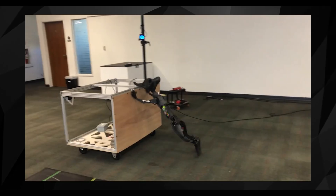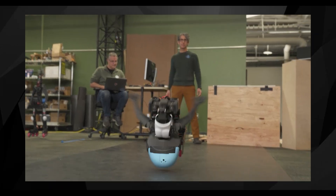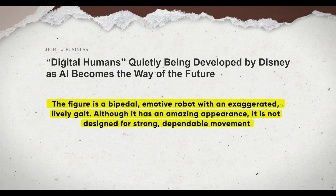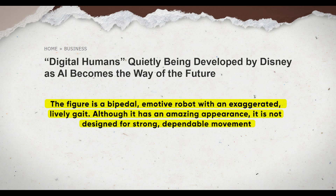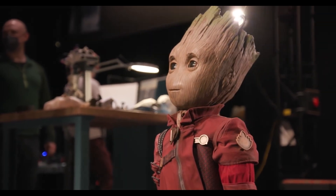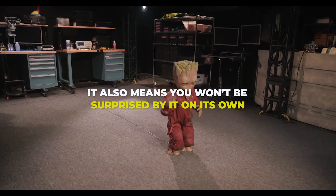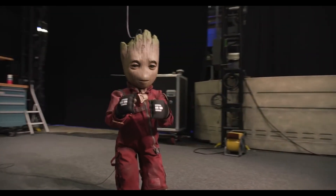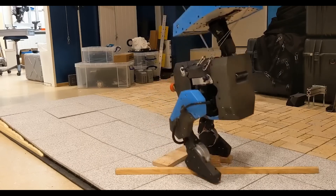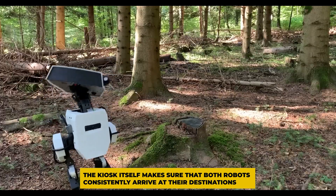Despite their extreme differences, the two robots can accomplish tasks as a single system that neither could accomplish on its own. Together, the character and the kiosk combine two radically dissimilar forms of motion to produce something greater than the sum of its parts. The figure is a bipedal, emotive robot with an exaggerated, lively gait — amazing in appearance, but not designed for strong, dependable movement. In contrast, the kiosk is a straightforward wheeled device with very predictable behavior, which increases reliability. Combining the two gives the best of both worlds: the character robot adds wild, unbridled energy as it bounces over and alongside the kiosk, while the kiosk ensures both robots consistently arrive at their destinations.